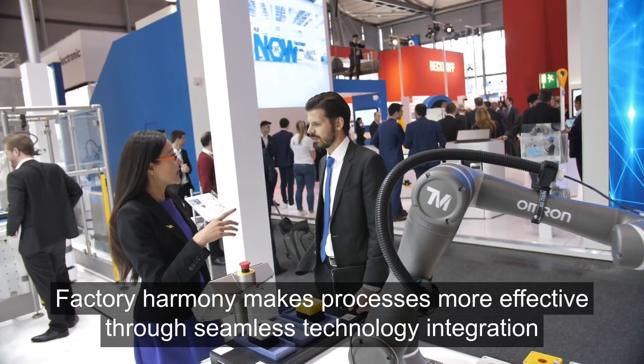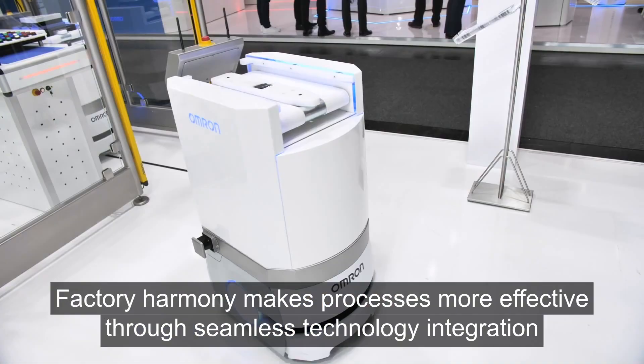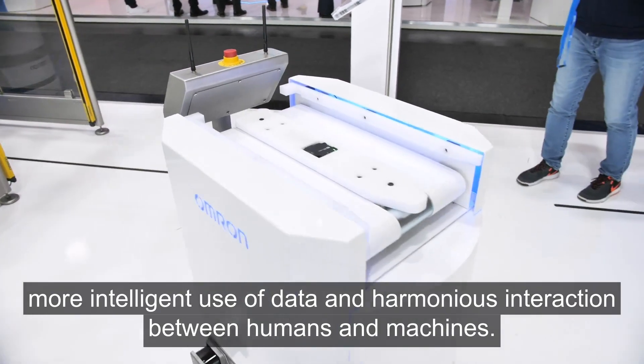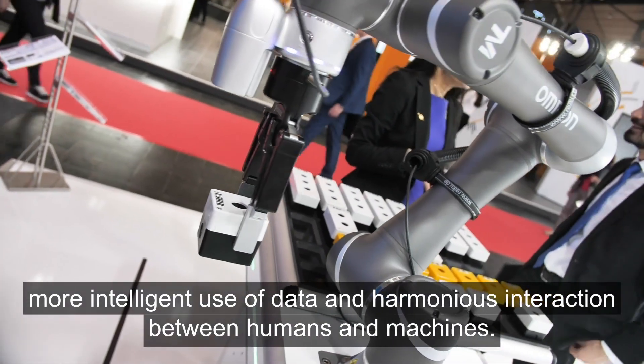Factory Harmony makes processes more effective through seamless technology integration, more intelligent use of data, and harmonious interaction between humans and machines.